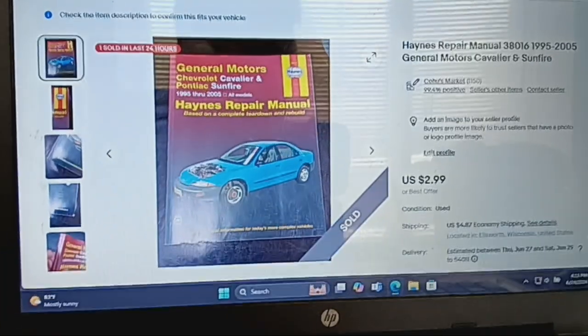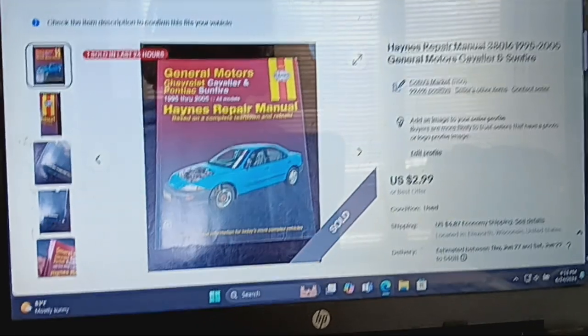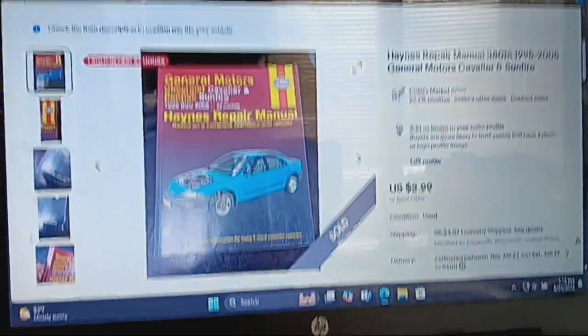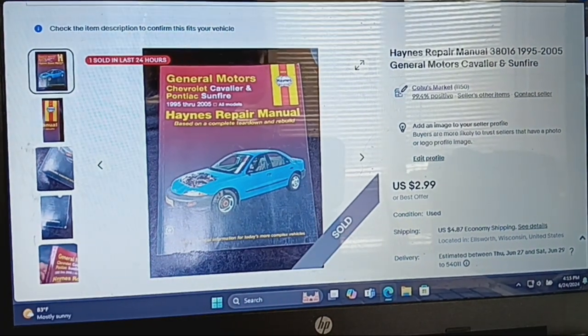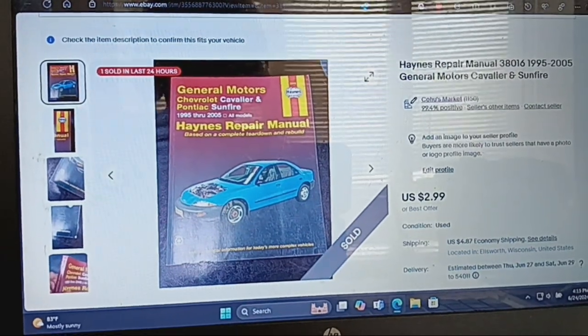This is a Haynes repair manual, 38016, 1985-2005, General Motors Cavalier and Sunfire. This is for the Chevrolet Cavalier and Pontiac Sunfire, 1985-2005 years.